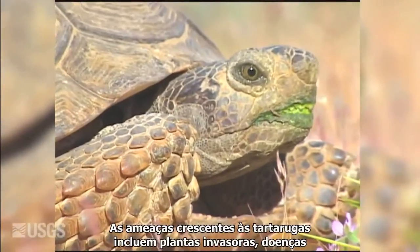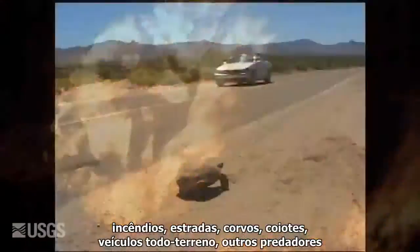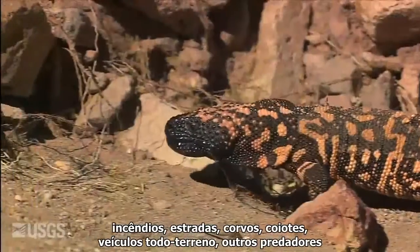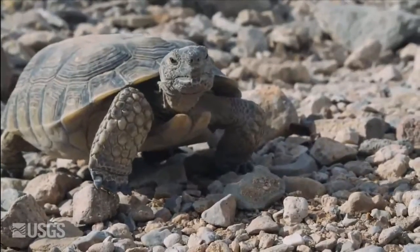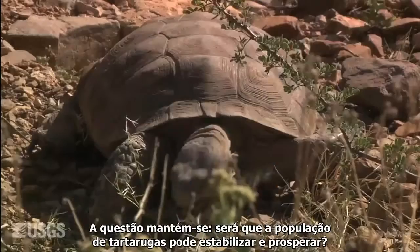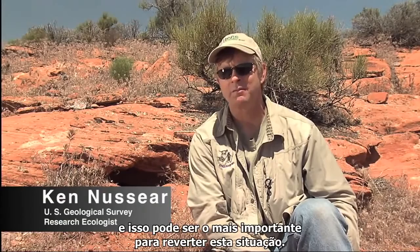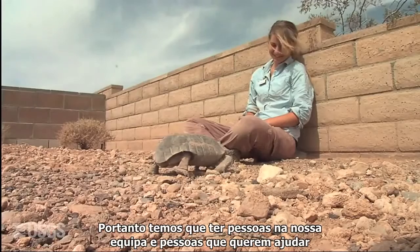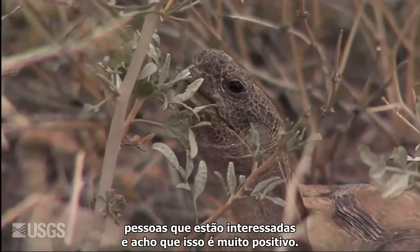Mounting threats to the tortoise now include invasive plants, disease, wildfires, roads, ravens, coyotes, off-road vehicles, other predators, and now climate change. The question remains: can the tortoise population stabilize and thrive? People know about the tortoise, they care about the tortoise, and I think that may be the biggest thing that helps turn it around. We've got to have people on our team — people that want to help and people that care. And I think that's coming around, and that's a big positive thing.